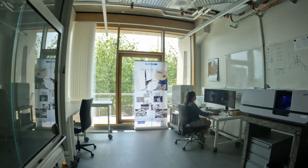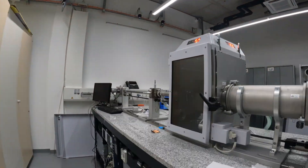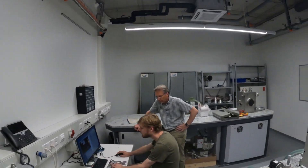In the Biomaterials Science Center, knowledge and technologies from the field of physics are used to develop new solutions for clinical problems.